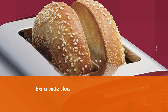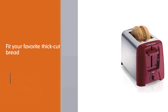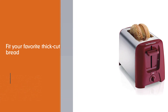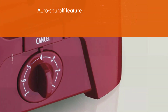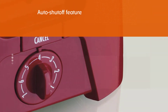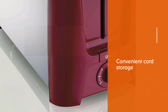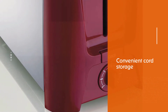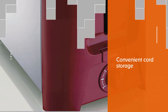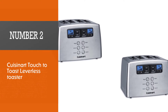Extra wide slots in this two-slice toaster fit your favorite thick cut bread, bagels, or anything else you want to toast. The auto shut-off feature and cancel button add peace of mind to your busy mornings. Multitask without worrying about leaving bread or bagels cooking in the toaster. Convenient cord storage keeps your toaster plug up and out of the way, making for a safe and easy cleanup and a clear counter.